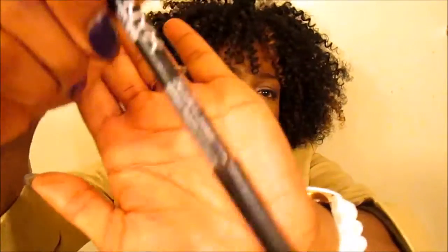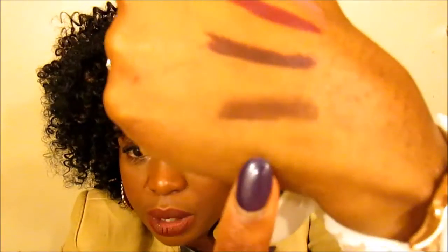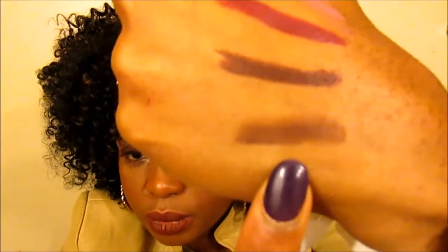Speaking of liners — as a darker skin tone woman, lip liners become your best friend. They tone down colors, enhance them, and you can do an ombre effect. My all-time favorite lip liner is NYX in Dark Brown. You can see it tones down the color and blends well.